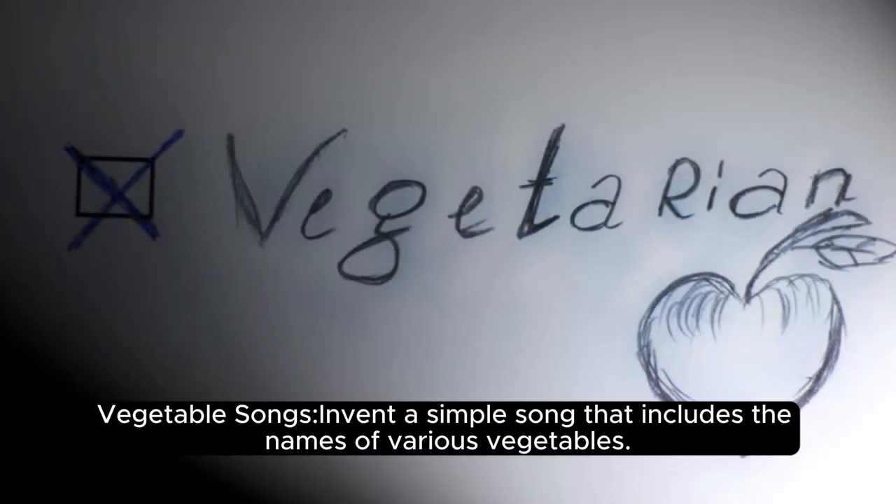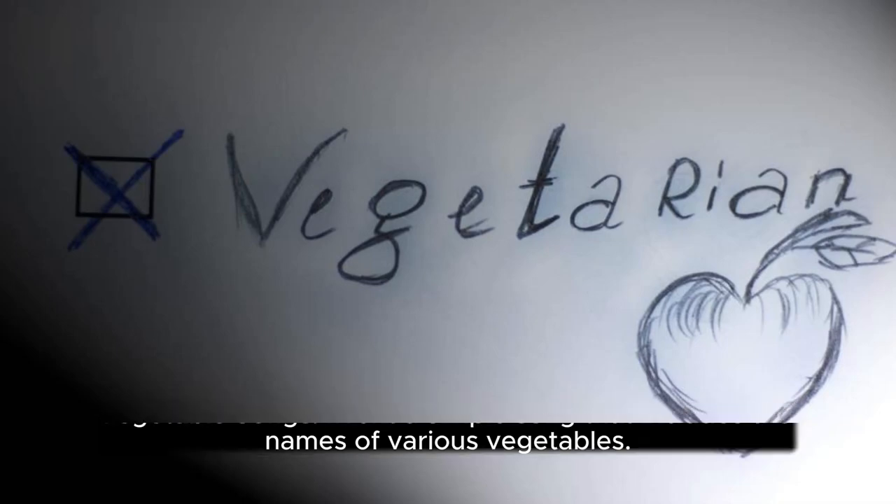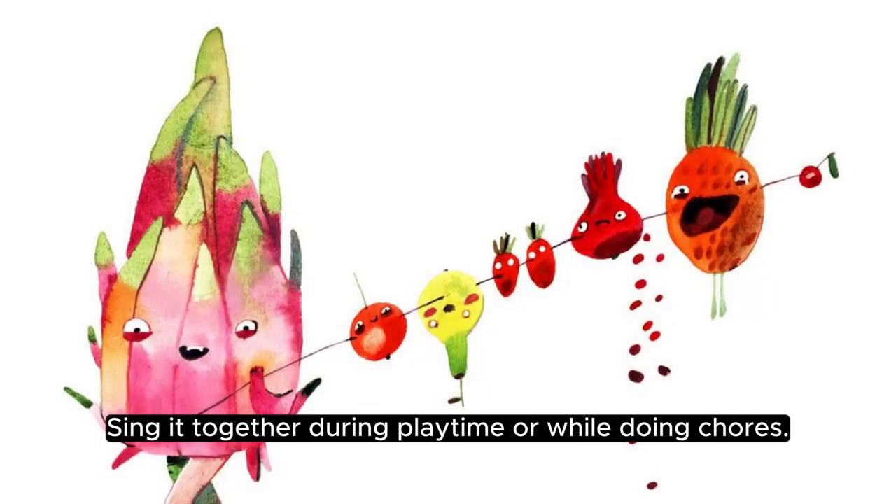Vegetable songs: invent a simple song that includes the names of various vegetables. Sing it together during playtime or while doing chores.